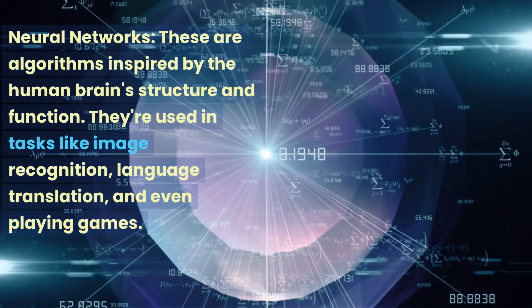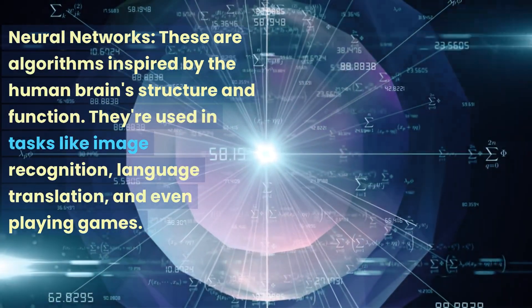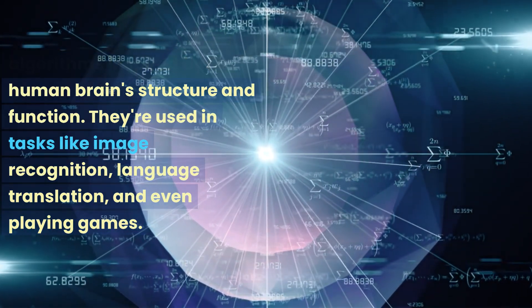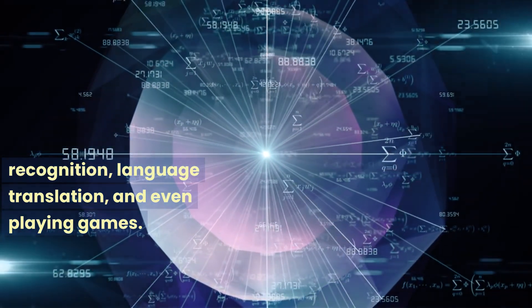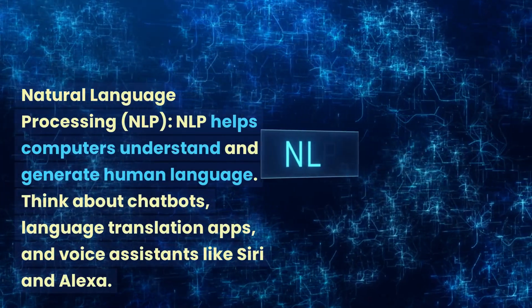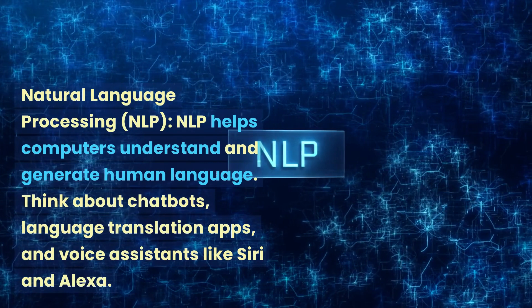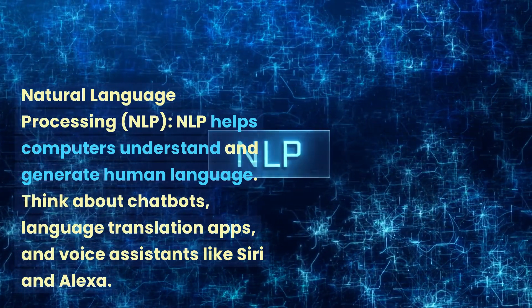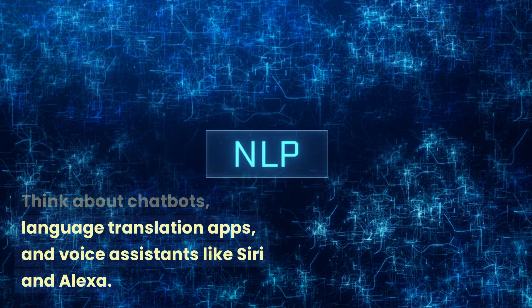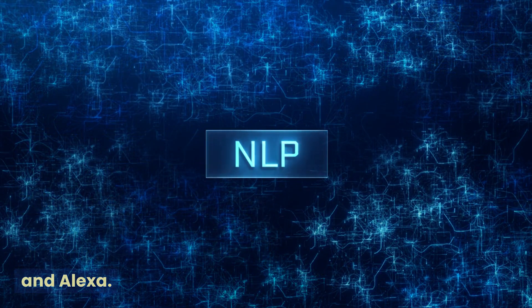Neural networks are algorithms inspired by the human brain's structure and function. They're used in tasks like image recognition, language translation, and even playing games. Natural language processing, NLP, helps computers understand and generate human language. Think about chatbots, language translation apps, and voice assistants like Siri and Alexa.